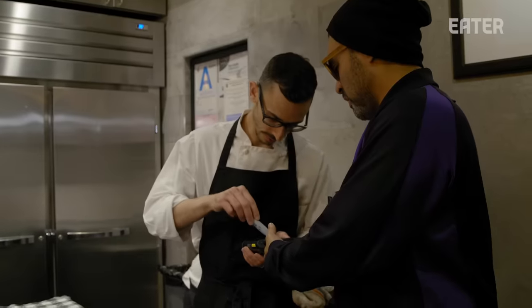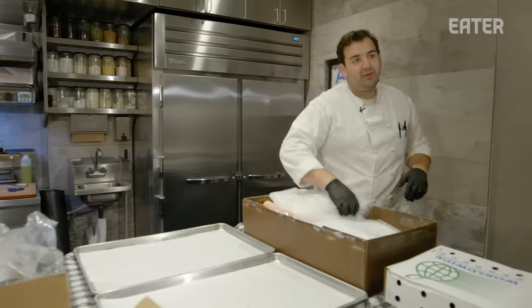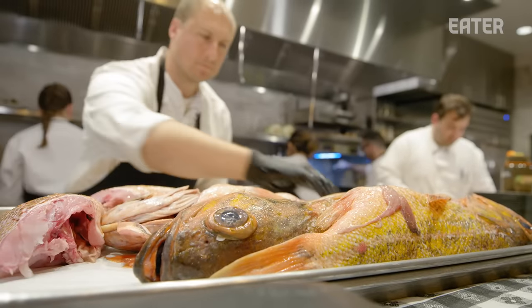When all the deliveries walk in the door, it's all hands on deck. It's nice when these orders come in early because we can process the fish right away. Because it's so small, you can't just have boxes and boxes laying around.